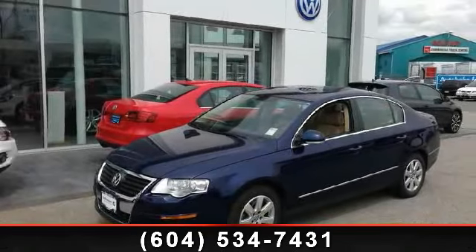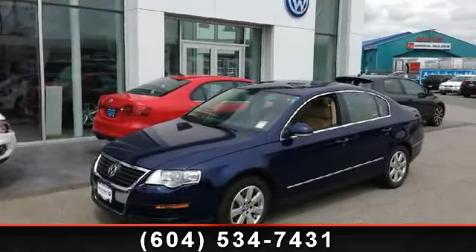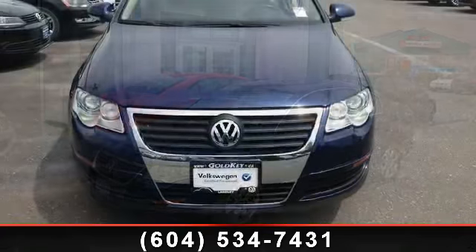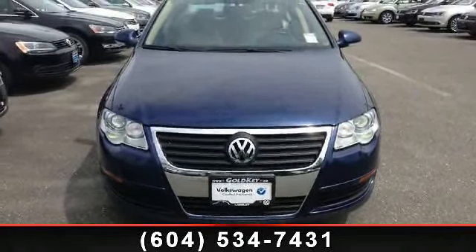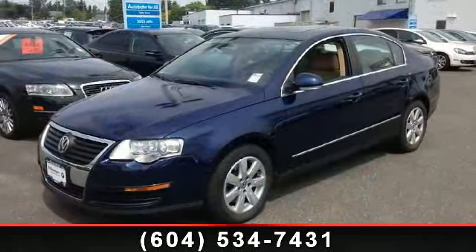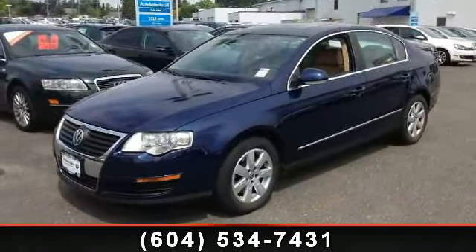Imagine yourself in this 2006 Volkswagen Passat 2.0T turbo. If you are looking for an automobile with great features, look no further. This vehicle comes with a reliable 4-cylinder engine connected to a smooth shifting automatic transmission.